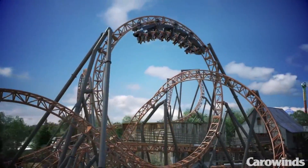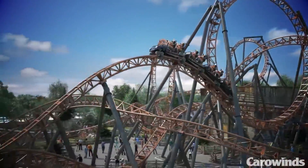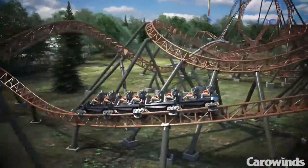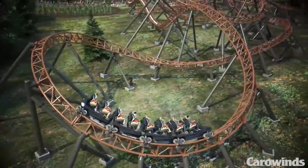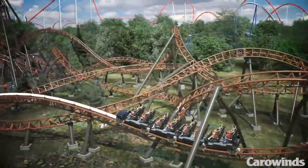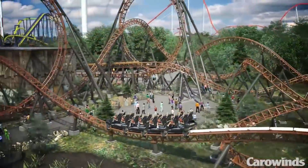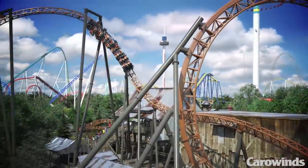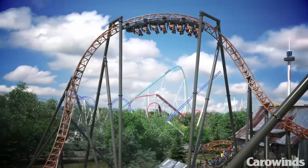In my opinion, this is going to be the best part of the ride since it will give amazing ejector airtime. You then hit a corkscrew and a few twists and turns before heading into the second launch. The second launch is very unique since there's an airtime hill in the middle of it — never really seen anything like this before.